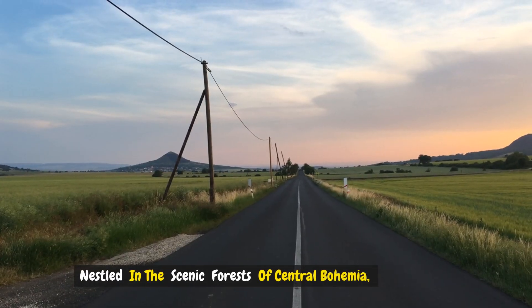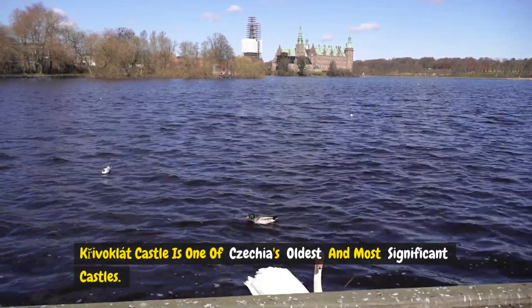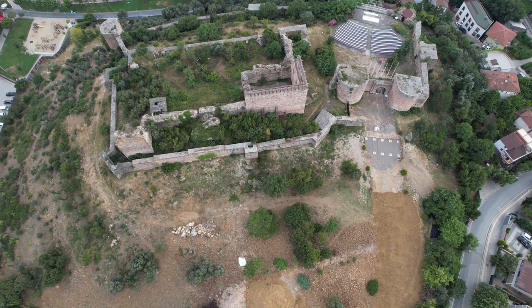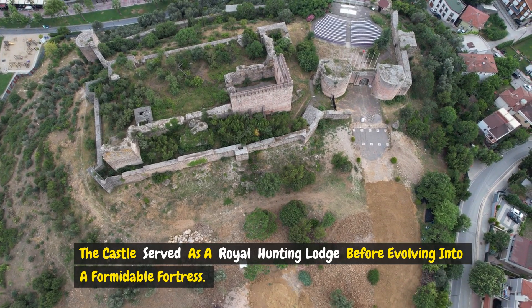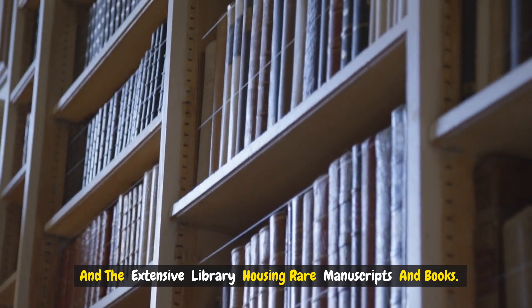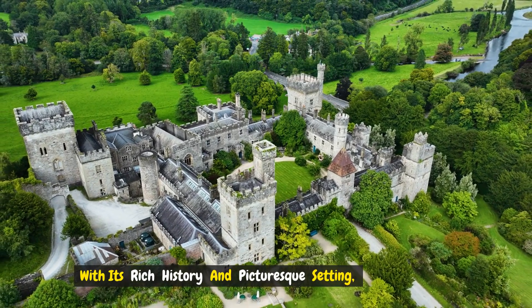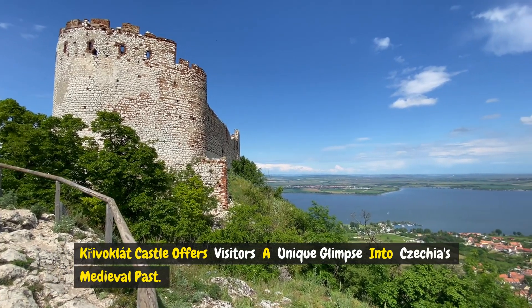Number seven: Křivoklát Castle. Nestled in the scenic forests of central Bohemia, Křivoklát Castle is one of Czechia's oldest and most significant castles, dating back to the 12th century. The castle served as a royal hunting lodge before evolving into a formidable fortress. Highlights include the Gothic chapel, the imposing tower offering panoramic views, and an extensive library housing rare manuscripts and books. With its rich history and picturesque setting, Křivoklát Castle offers visitors a unique glimpse into Czechia's medieval past.